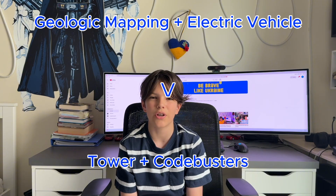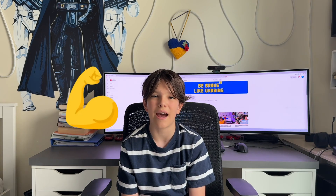So for the state competition, I got some new events. I stayed on helicopter, but instead of geologic mapping and electric vehicle, I got switched to Tower and Code Busters. Tower is an event where you have to build the strongest tower out of balsa wood that can hold up the most weight. The maximum load is 15 kilograms, and your goal is to hold that maximum load while keeping your tower weight as low as possible. My other new event was Code Busters, which is a test-based event where you and your team have to solve as many ciphers as possible in 50 minutes, and there's also a timed question at the beginning that can give you bonus points by solving it fast.